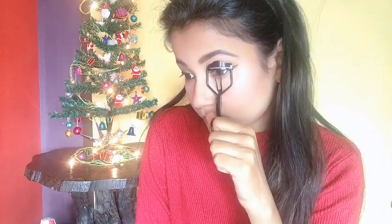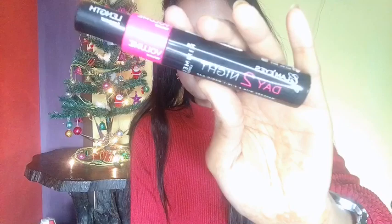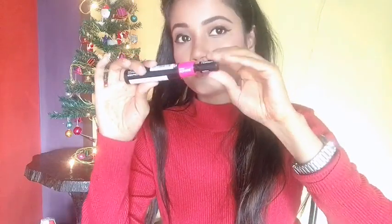I'll curl my upper lashes with an eyelash curler. For mascara I'm using the Rimmel London Glam Up Day to Night Mascara. I'm using the length cap first to get length on my lashes, applying it to both upper and lower lashes.